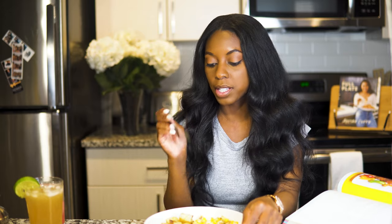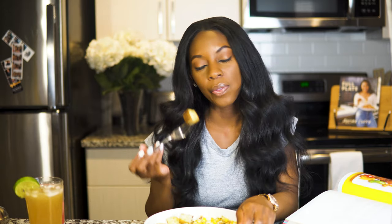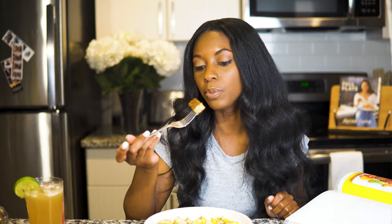Last but not least, the potatoes. These are really average, really basic — nothing special. This is your basic roast potato. Could have skipped it, but I mean, I'm gonna eat it.